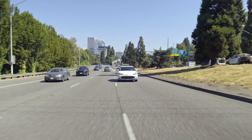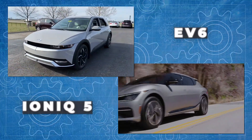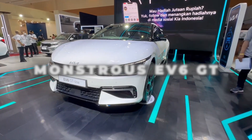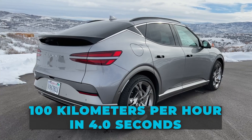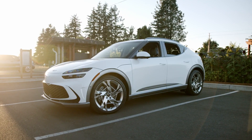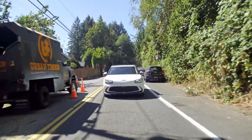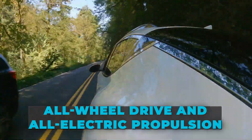We anticipated that the GV60 would drive just like its two more affordable siblings, given that it shares a platform and battery with the Ioniq 5 and EV6 — but that couldn't be further from the truth. The GV60 Performance AWD is the fastest of the three models and all available versions, with the exception of the monstrous EV6 GT. The vehicle accelerates to 100 km/h in 4 seconds when boost mode is engaged, pinning your head back and leaving you grinning from ear to ear. The GV60 will spin up its wheels if you do a forceful launch with the traction and stability control systems disengaged, producing thick black lines along the road and spewing plumes of tire smoke into the air — not what you might anticipate from a Genesis luxury SUV with all-wheel drive and all-electric propulsion.